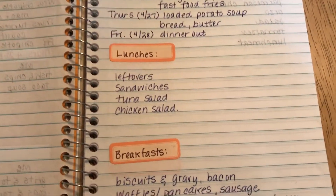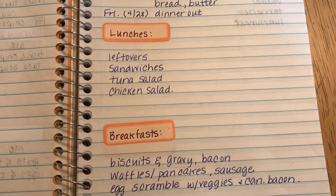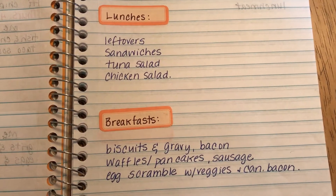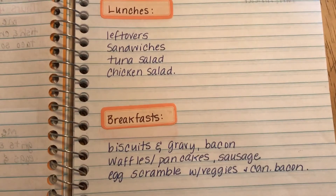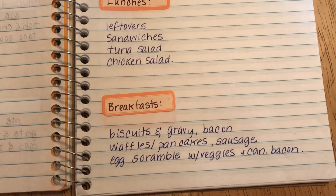Lunches this week, we can have leftovers, sandwiches, tuna salad, or chicken salad. I still have a pasta salad I can make for Marissa. I've got gluten-free hot pockets, barbecue pulled pork, and things I can put together for breakfast or lunch.